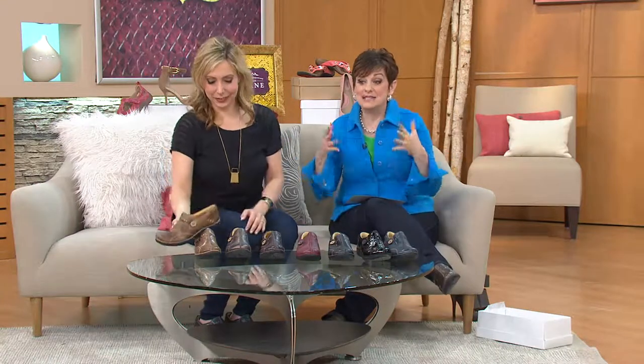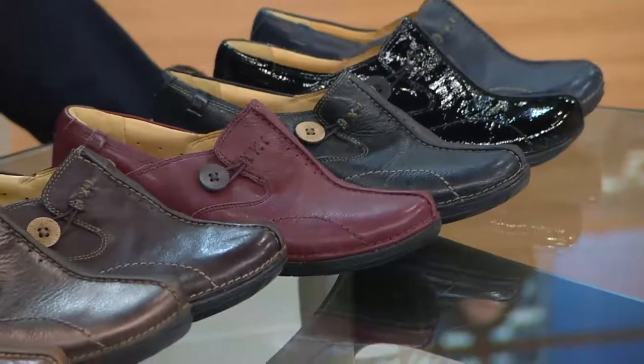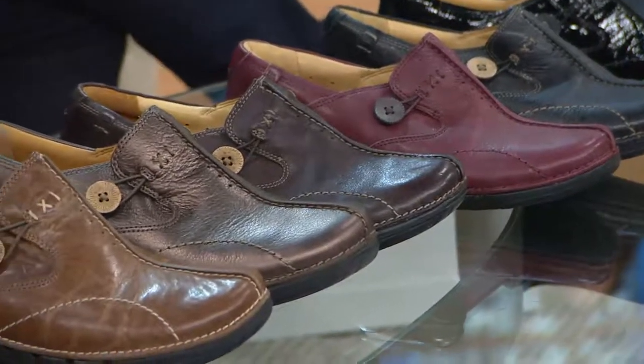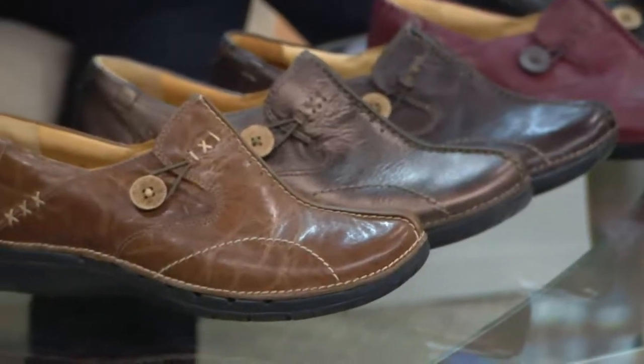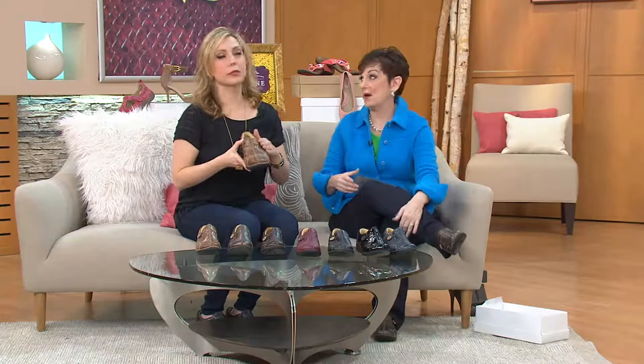Our buyer said to tell everybody to get the color and the size they need now. Even though we try to keep this in year round, a lot of the spring and summer styles are shipping now. So this is a really important moment to pick this up on five easy payments — the only day this month. Go to QVC.com and read review after review. People still go back and say 'oh my gosh' because it really is that good.